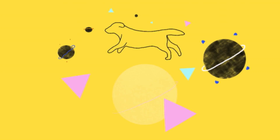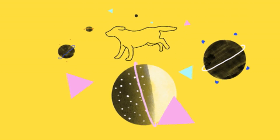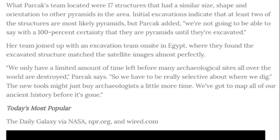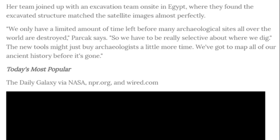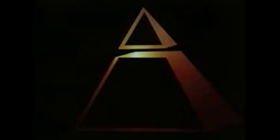Can you see inside of them? Do you have some type of x-ray where you can find out where all the magic relics, special treasure, and booty might be? Everybody wants good booty. But Parcak's team located 17 structures that had a similar size, shape, and orientation to the other pyramids in the area. Initial excavations indicate that at least two of the structures are most likely pyramids. Parcak added, 'We're not going to be able to say with 100% certainty that they are pyramids until we've excavated them.' Her team joined up with an excavation team on site in Egypt where the excavated structure matched the satellite images almost perfectly.